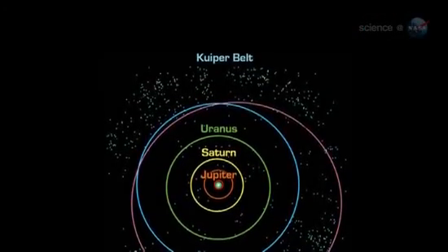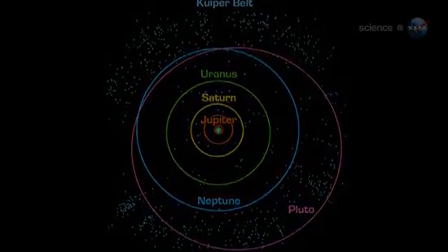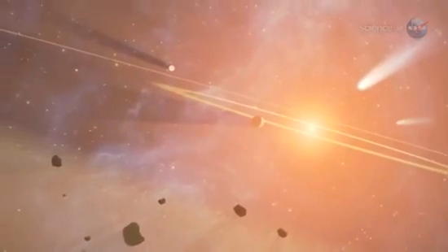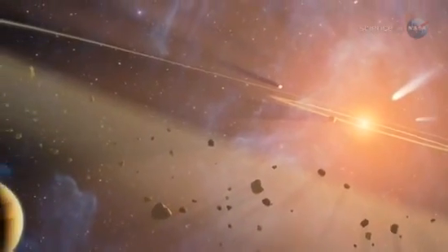Pluto is a resident of the Kuiper Belt, a vast region beyond the orbit of Neptune. Stern believes the Kuiper Belt contains a thousand dwarf planets or more — a whole zoo of them. Dwarf planets are, in fact, the most numerous class of planets in the solar system, and probably in the whole universe.